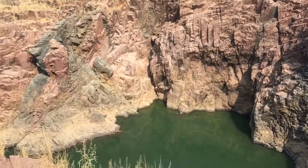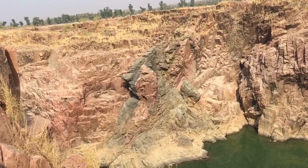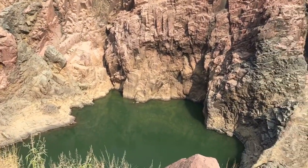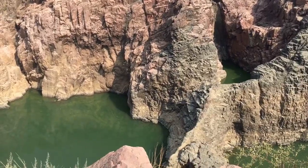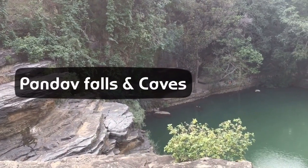I really wish someone had brought us here when we were studying different types of rocks and geography. It would have been so much more interesting than just studying from books. I'm definitely going to bring my kids here when it's their turn to study.